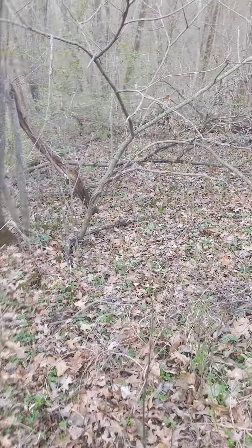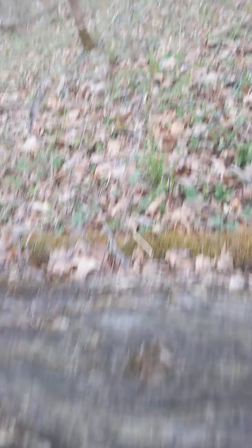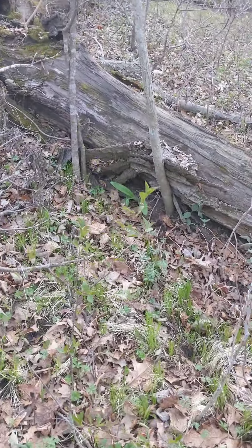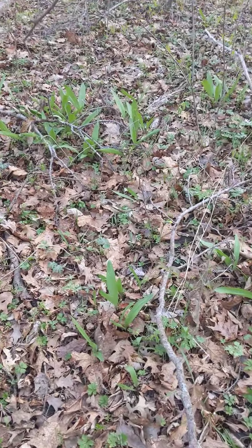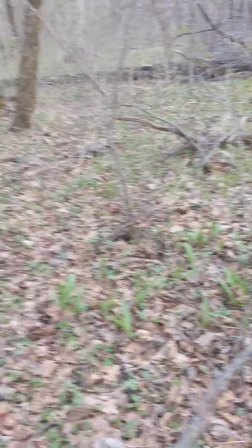There's some thick stuff here. I can see the trail again. Ooh, look guys, more wild ramps. So cool, they're everywhere out here. Me and Addy had a snack of them down on the trail.